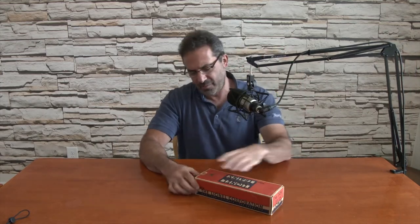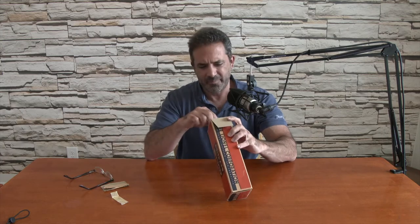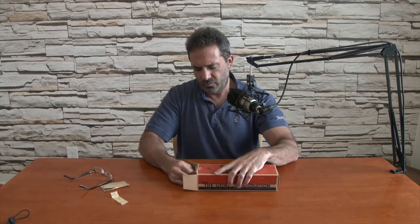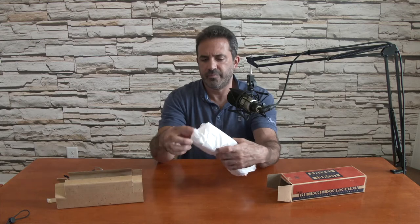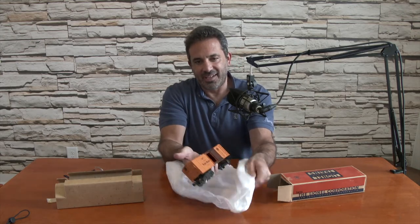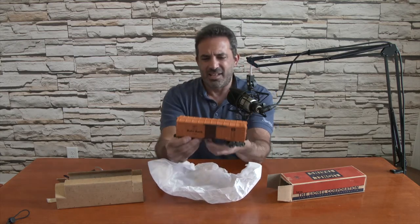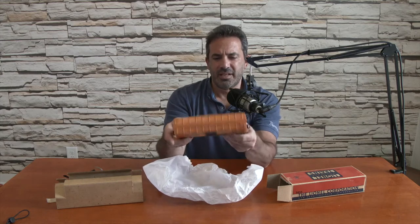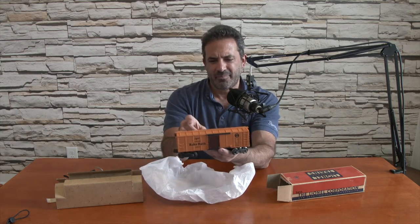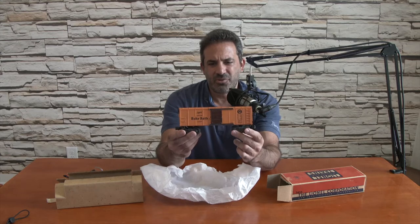Piece number one, it's a little heavier. Number 2454 on the box — it is a box car. My dad looks like he wrapped this one up in tissue paper. This is definitely a post-war piece. It's a Baby Ruth car — very unique. I remember this as a kid. It's heavy and metal. I think the top might be metal or plastic, but it's a heavier box car, not a 6464 series. It's a little smaller.